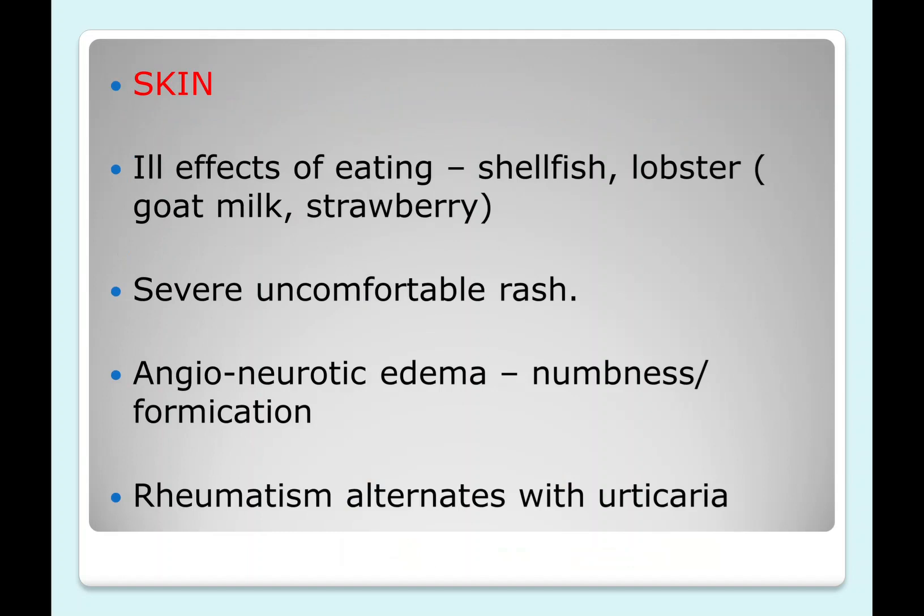The grand symptom of Urtica urens is its action on the skin due to ill effects of eating shellfish and lobster. The author also mentions goat milk and strawberry allergy. Strawberry and other sour fruit allergies are also seen with oxalic acid. There is a severe, uncomfortable rash that can lead to angioneurotic edema, with numbness and formication on the affected part. Rheumatism usually alternates with urticaria.